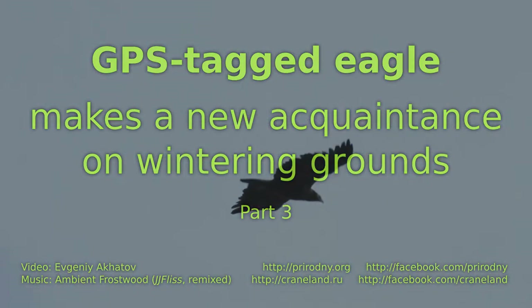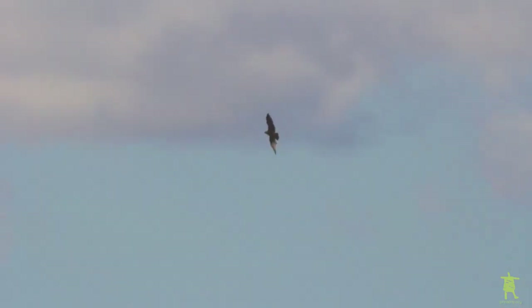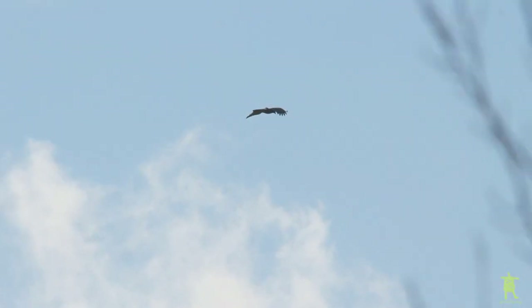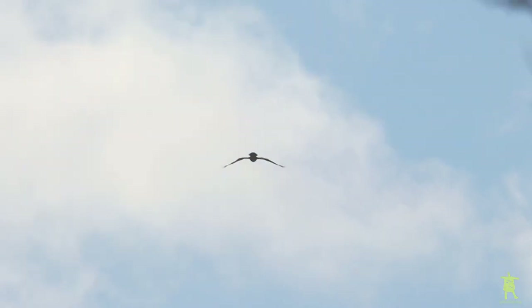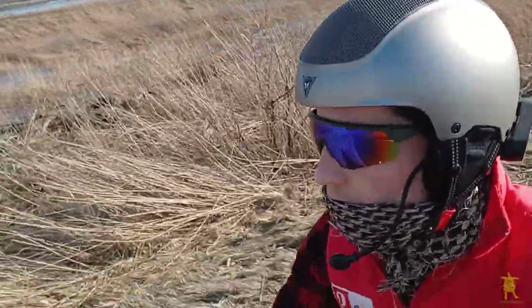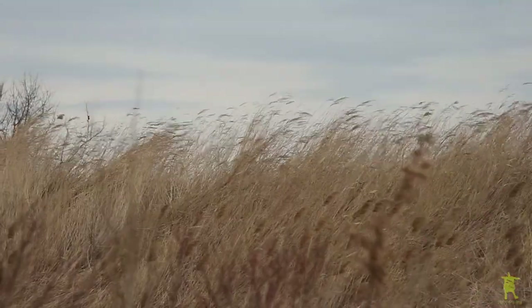We continue to follow the life of a greater spotted eagle named Dandelion, who was fitted with a GPS GSM tracker in 2019. This winter 2021-22, Dandelion stayed in the Republic of Adigea in North Caucasus again, instead of migrating to the Middle East like others of its kind. Let's travel to that location and see for the first time how the bird is wintering here.